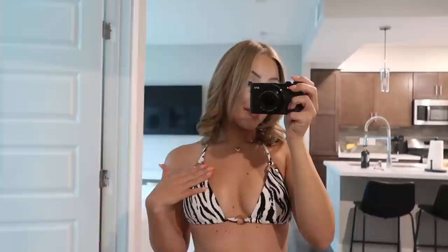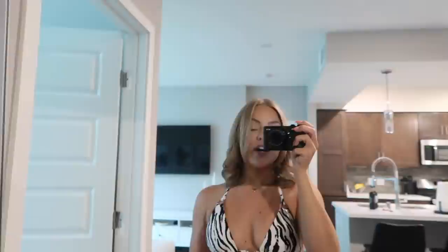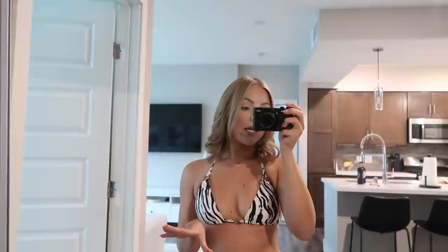This bikini is insanely cute — I love the detailing with these rings, so fun. The style is a triangle top with zebra print, which I am obsessed with. I got this bikini in AU6 for both the top and the bottoms. We're actually having a flash flood in Vegas right now so I can't wear it right now, but definitely sometime this week.